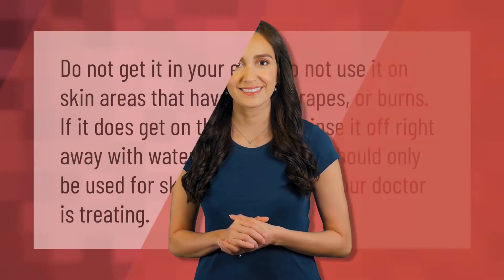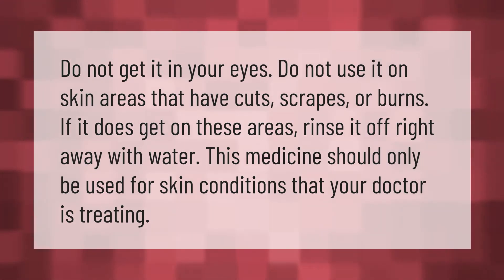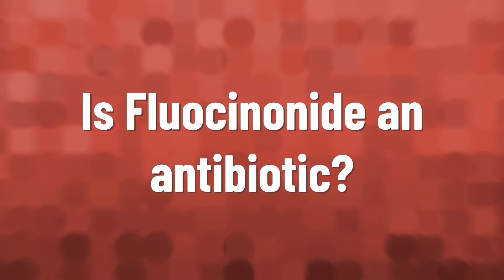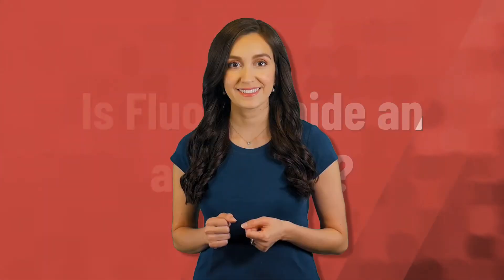Do not get it in your eyes. Do not use it on skin areas that have cuts, scrapes, or burns. If it does get on these areas, rinse it off right away with water. This medicine should only be used for skin conditions that your doctor is treating.